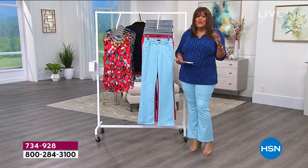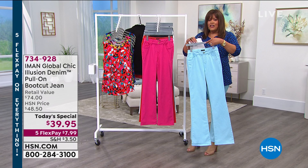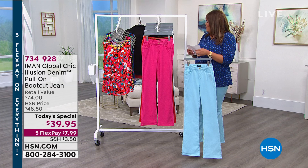It's your new best kept secret because nobody has to know you have on this special illusion jean. I would suggest you get one in a fabulous spring color and then get one of your denims so you're good to go. You will wear these curled up on the couch — they're that comfortable.